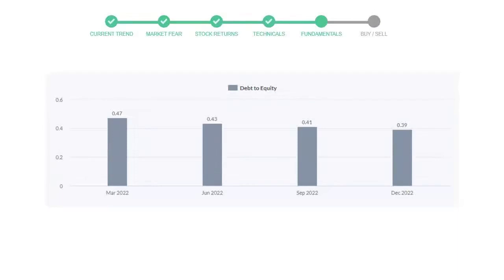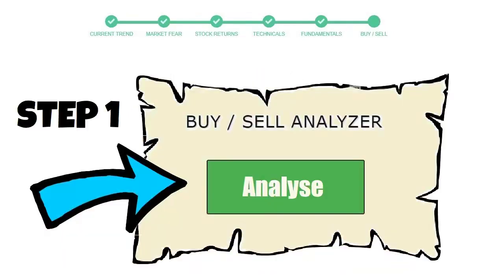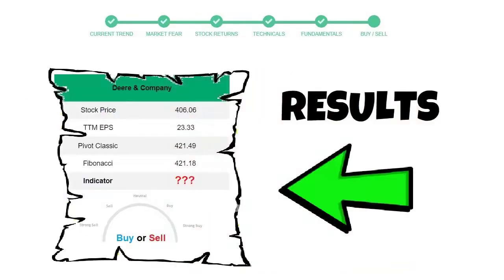To see today's buy or sell decision for this stock, we will use the buy/sell indicator web page. Just press the analyze button on the page and it will calculate all indicators and display today's buy or sell decision for this stock. I am putting up the link in the description box.